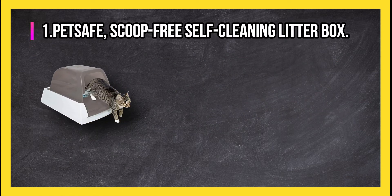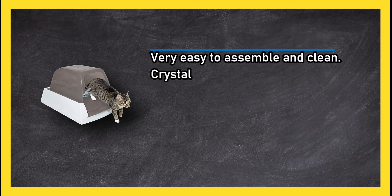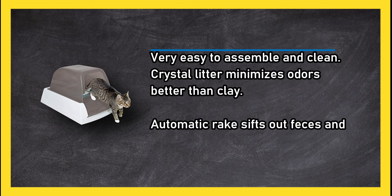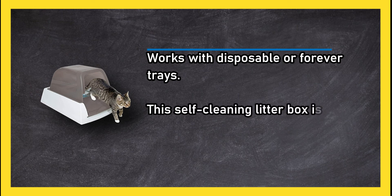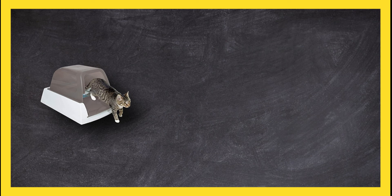At number 1: PetSafe Scoop Free Self-Cleaning Litter Box. It is very easy to assemble and clean. Crystal litter minimizes odors better than clay, the automatic rake sifts out feces and redistributes litter, and it works with disposable or forever trays. This self-cleaning litter box is a highly effective and versatile model.